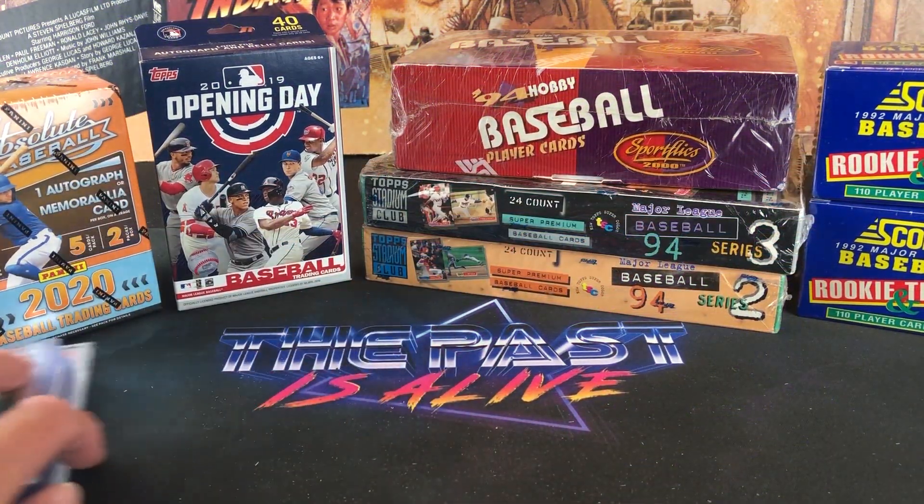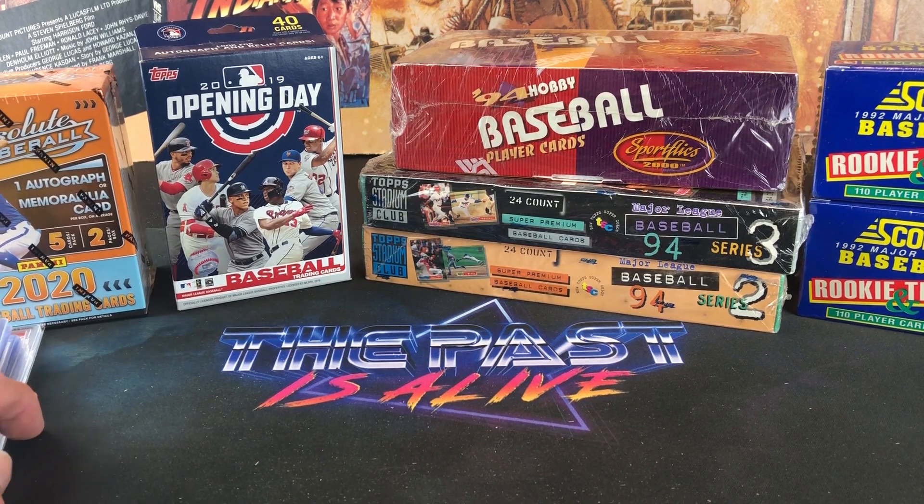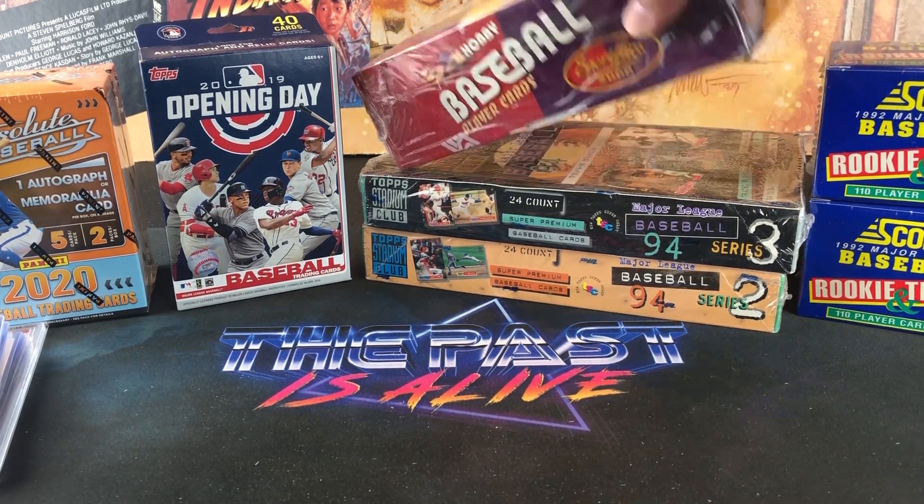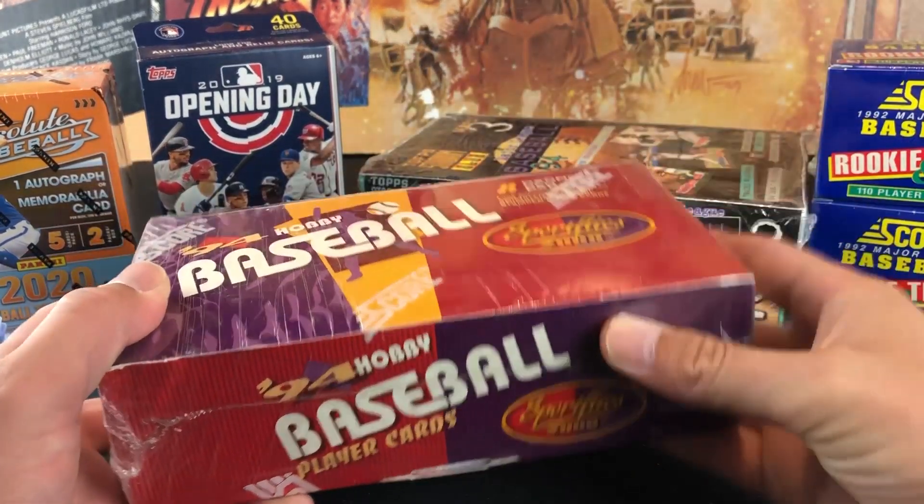We're going to save the stack of singles for later on. We're going to go over the older boxes I picked up. Today I was out in Youngstown, Ohio. Went to a couple of flea markets and antique malls. I didn't find a ton of stuff, but I did find some pretty cool things.